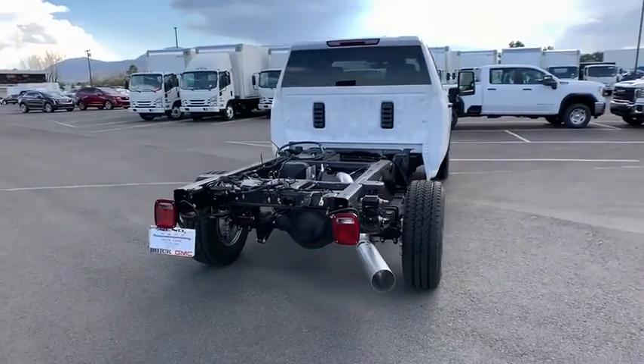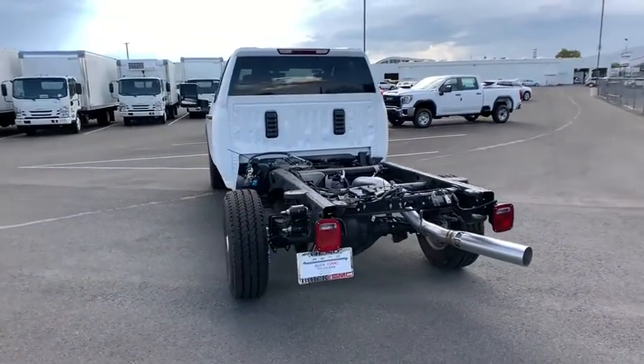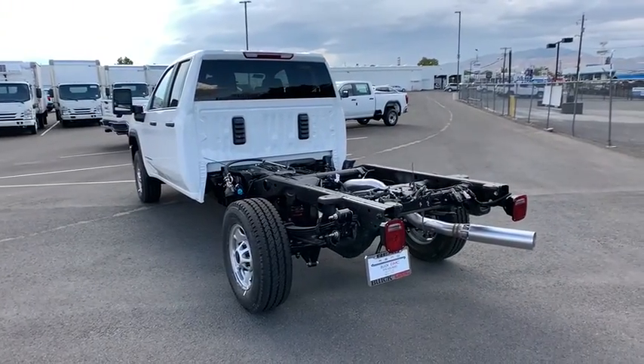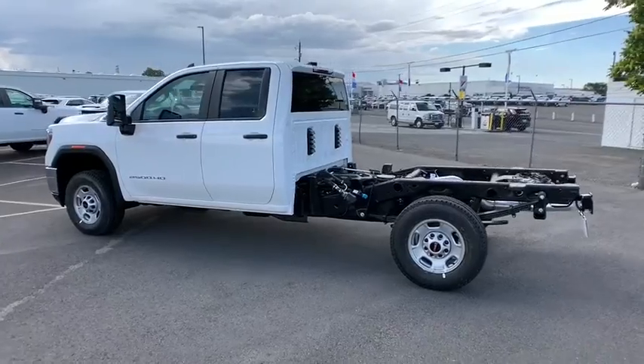Backup camera, tow hitch, anti-lock braking system, stability control, traction control, Bluetooth, adjustable steering wheel, power steering, four-wheel drive, floor mats, four-wheel disc brakes.